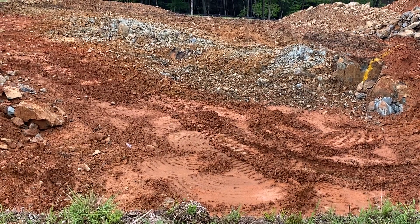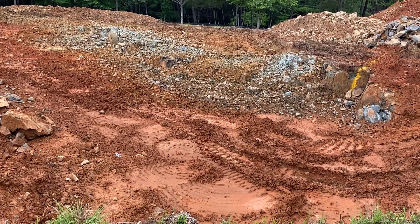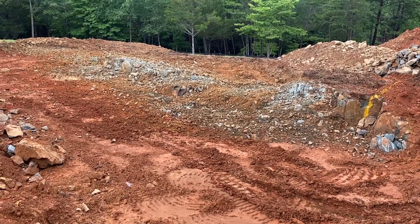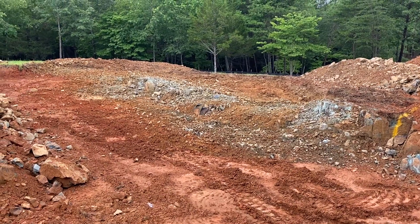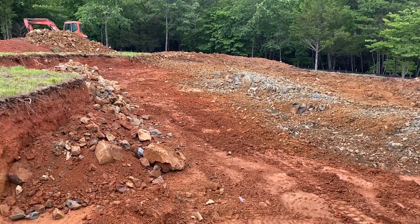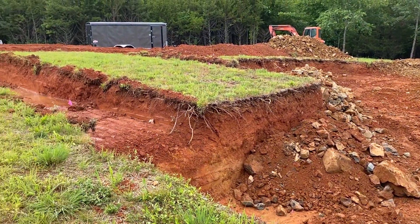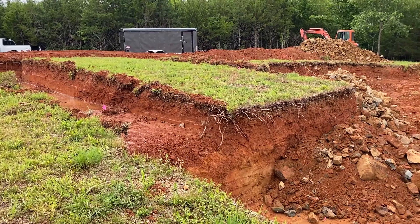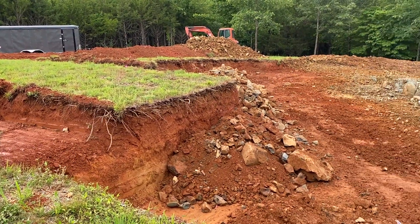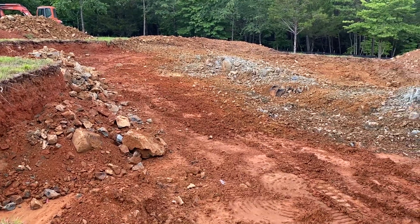What's up Maverick Ranch. It's June 23, 2023, it's the fourth day of digging this foundation. Today there was only one guy and he was only here until one o'clock and then he had to leave.